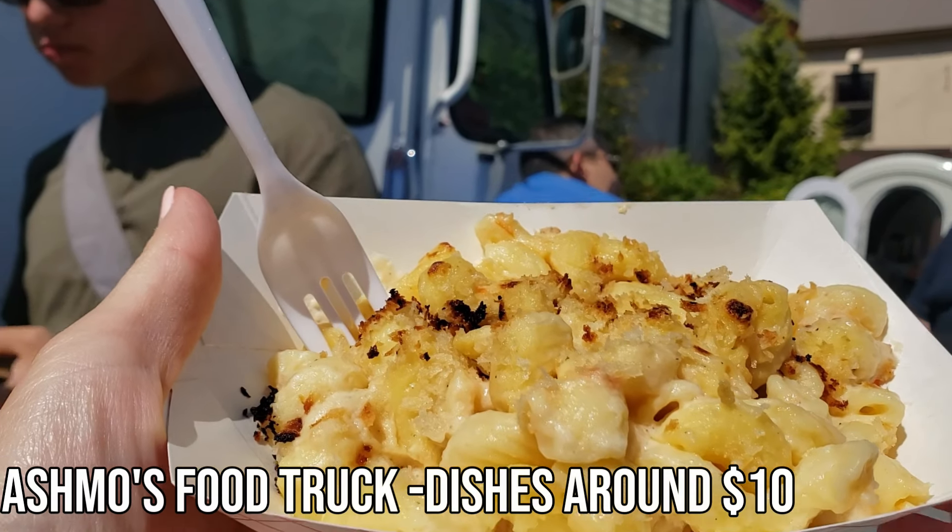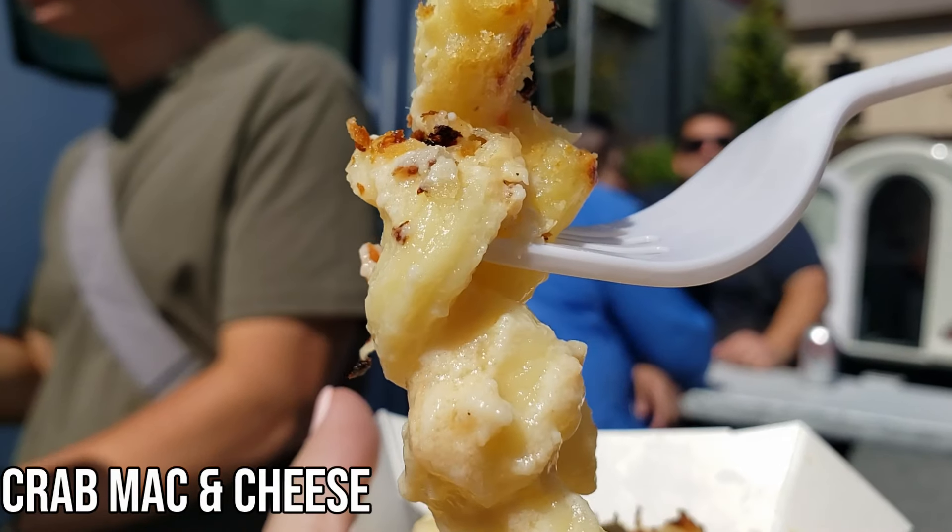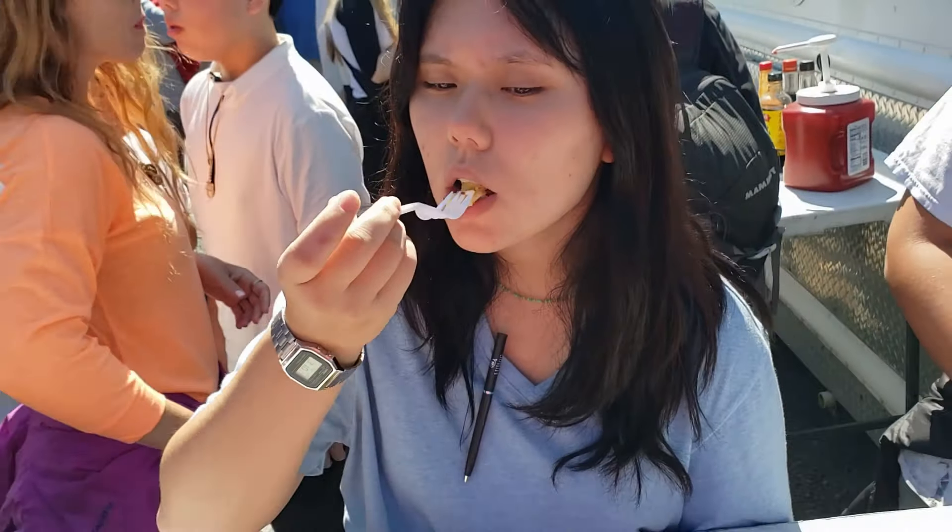Next up we went to a food truck that was nearby. They had Alaskan crab mac and cheese — it was okay but a little bit heavy for us, and Bell wasn't so sure about that one. But then we tried their black cod; they ran out of rice so we had it with french fries. The black cod was really awesome — we loved the flavor of that fish.